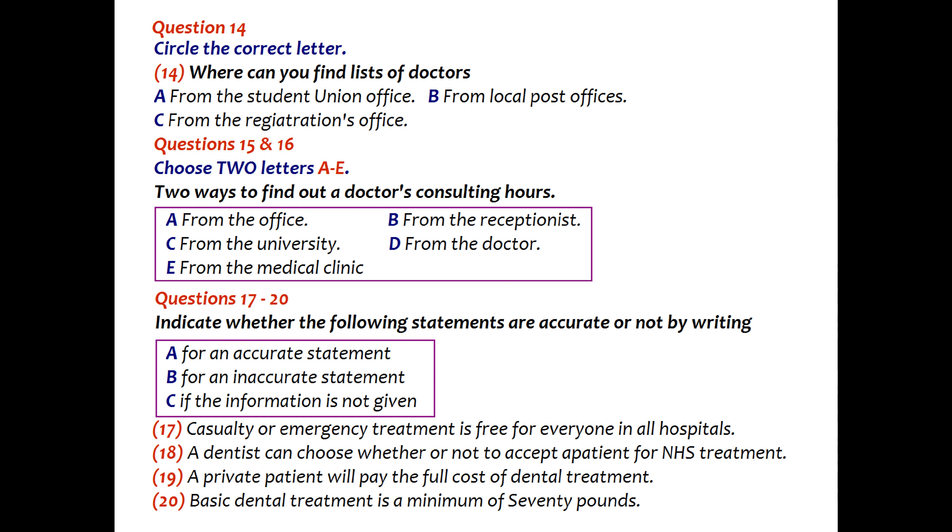Once you have registered, you should tell your warden, landlord, landlady or a friend the name, address and telephone number of your doctor so that if you are suddenly taken ill, the doctor can be called out to see you. Could you tell me something about British hospitals?